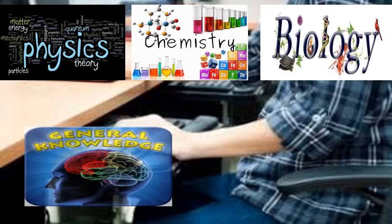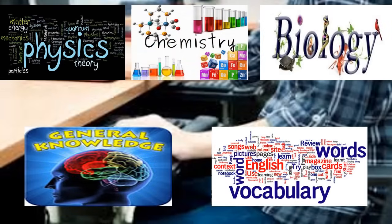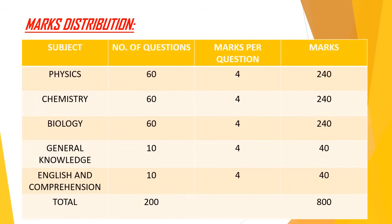The paper of JIPMER is divided into five sections: Physics, Chemistry, Biology, General Knowledge, and English and Comprehension. The General Knowledge and English and Comprehension sections contain 10 questions each. Each question is for four marks, making a total of 800 marks.